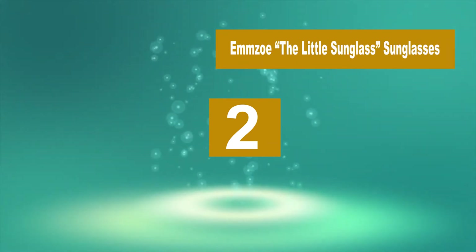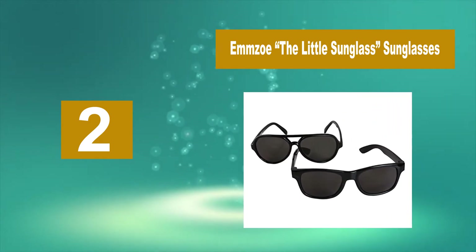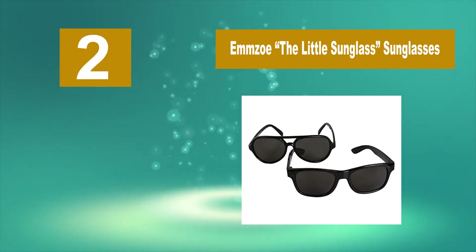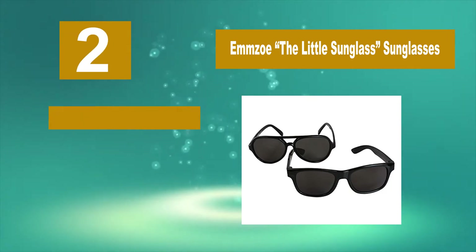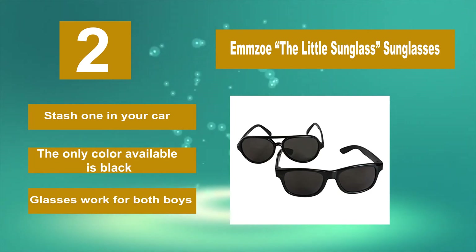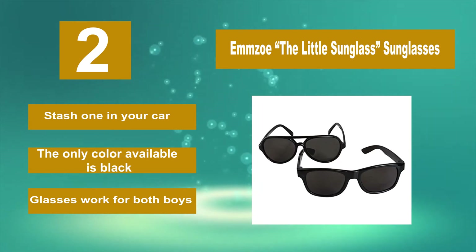Number 2: MZOE The Little Sunglass — 2-pair set. You get two pairs of glasses, both aviators in classic shape. Both pairs get their own carrying case, so you can stash one in your car and another in the diaper bag. While the only color available is black, these glasses work for both boys and girls.